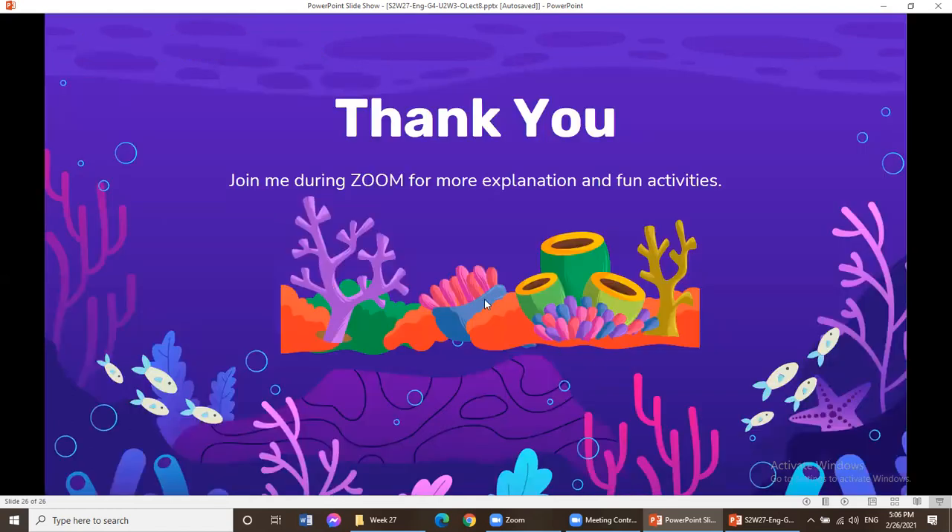This is the end of our lecture. I hope you find it informative — see you during our Zoom session.